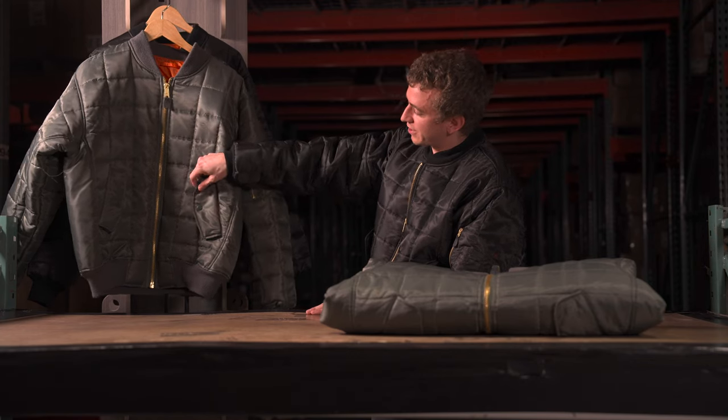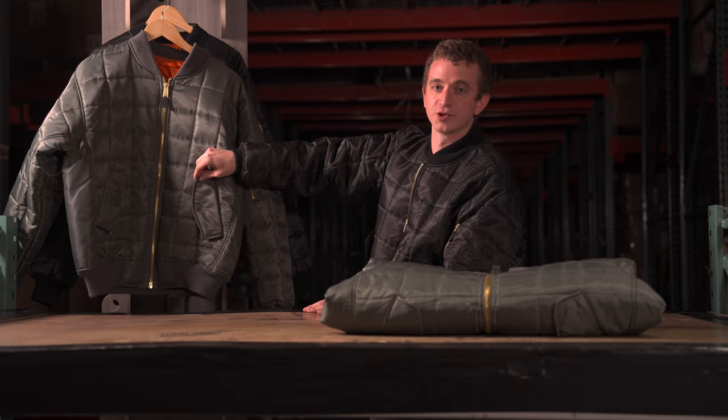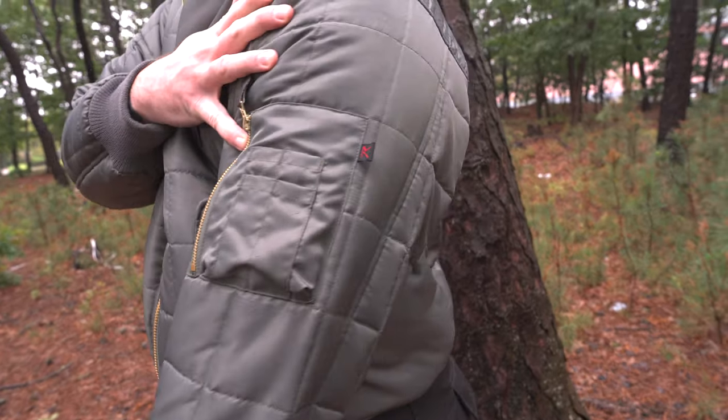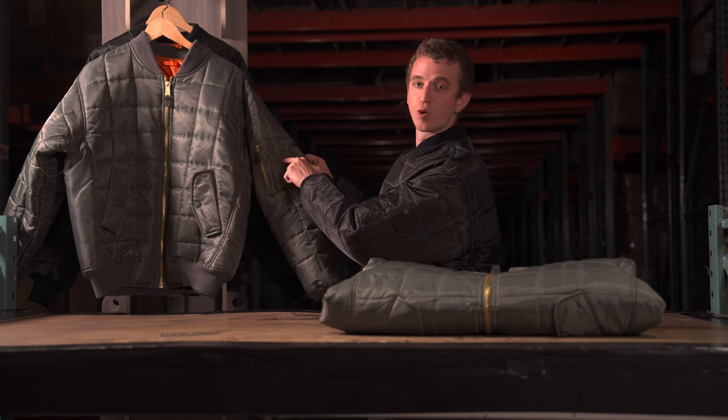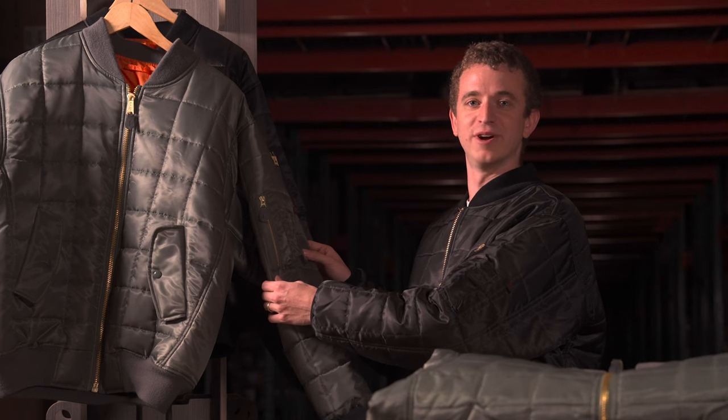You know what time it is — pocket time! We've got two inner slash pockets and two outer slash pockets, and all four of them have a snap closure. And where would a bomber jacket be without its iconic pen pocket setup on the sleeve? It's got one zipper pocket as well as four pen pockets — perfect for any amount of pens, unless of course you have five pens.